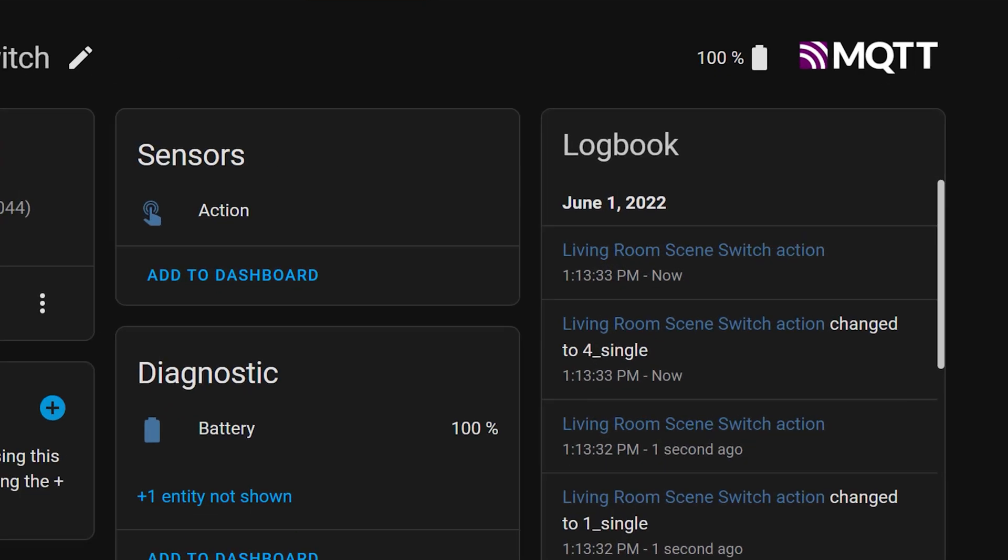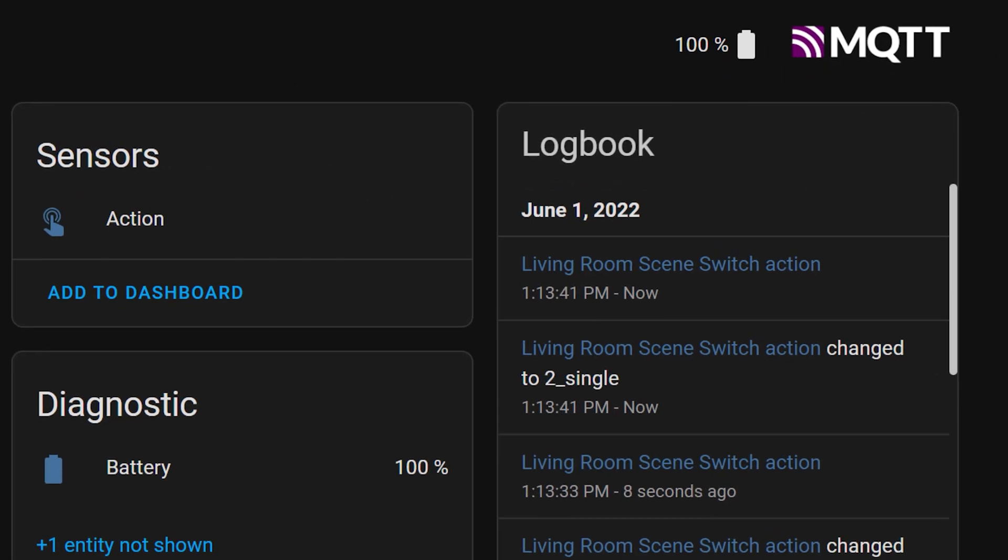The team has also improved the logbook feature to make it snappier and show more information. In fact, they loved the logbook enhancement so much that they just decided to put logbooks everywhere — on the device page, in areas, all over the place.